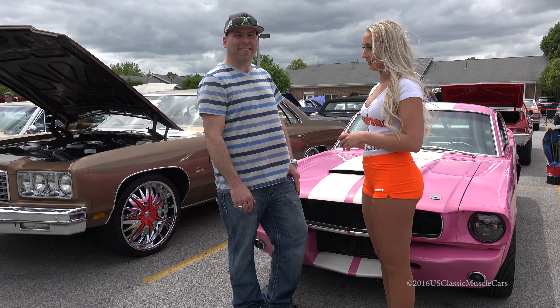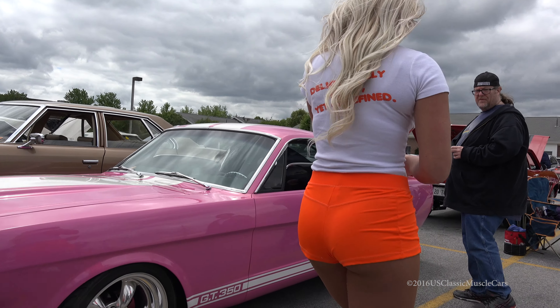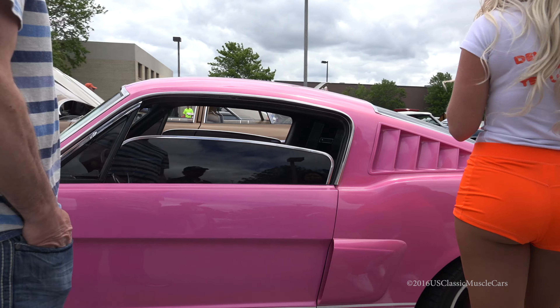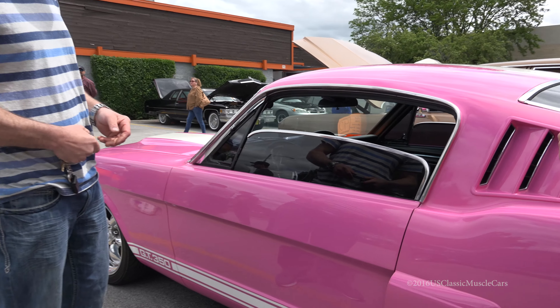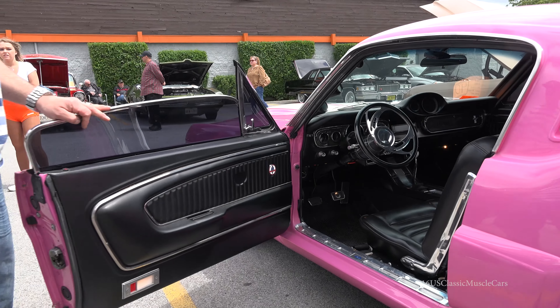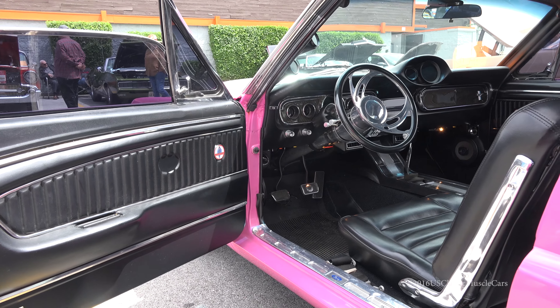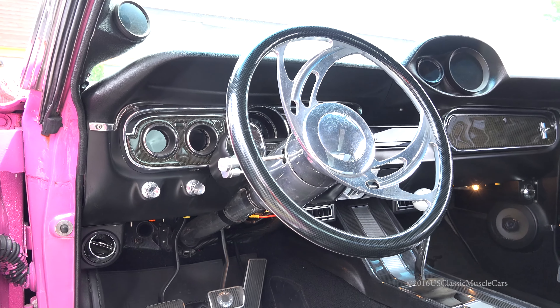We do a lot of driving. Alright, let's take a look at the interior. It's got remote doors, digital gauges, a console, an overhead console, and a 4-watt stereo.